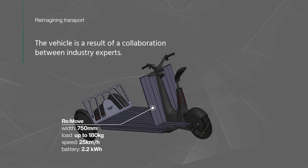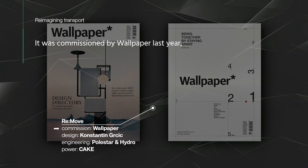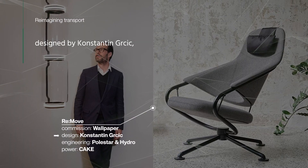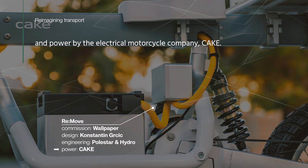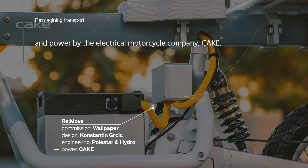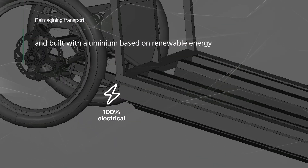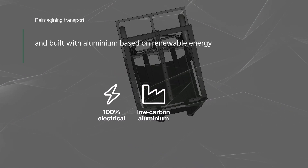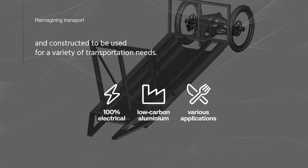The vehicle is a result of a collaboration between industry experts. It was commissioned by Wallpaper last year, designed by Konstantin Grikic, and engineered by Polestar and Hydro. It is powered by the electrical motorcycle company CAKE. The transporter is fully electrical and built with aluminium based on renewable energy, constructed to be used for a variety of transportation needs.